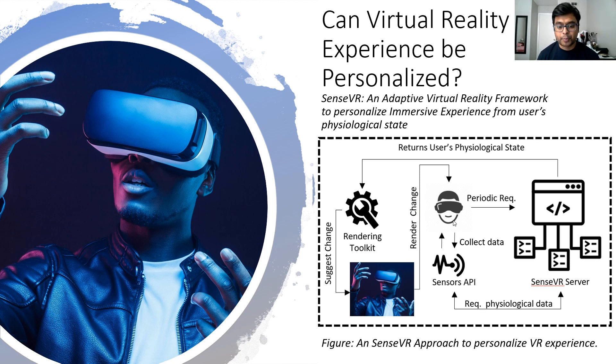For example, it can apply a motion sickness reduction algorithm to the user at periodic intervals based on their physiological state. It can also suggest changes to the rehabilitation program depending on the individual person.